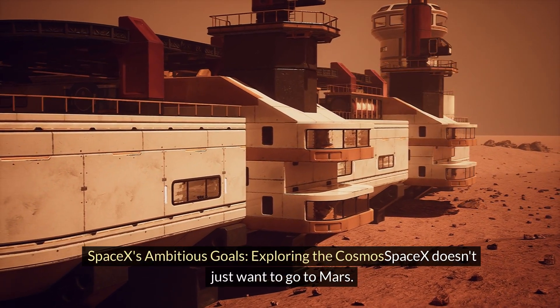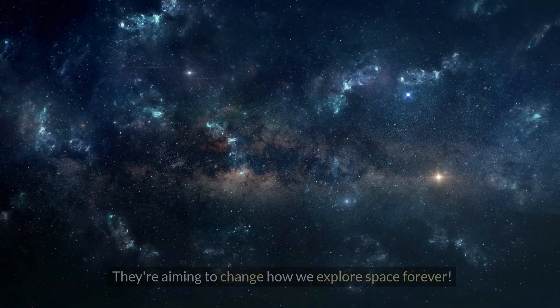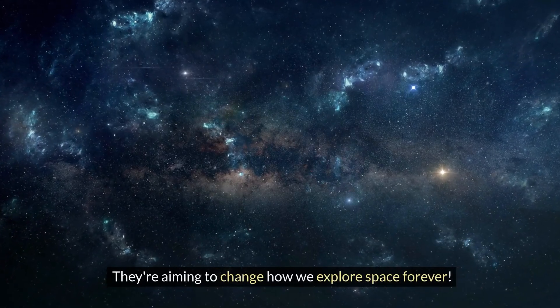SpaceX's ambitious goals — exploring the cosmos: SpaceX doesn't just want to go to Mars. They're aiming to change how we explore space forever.